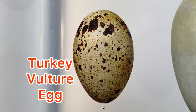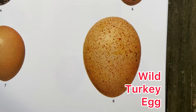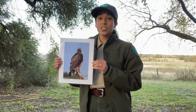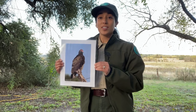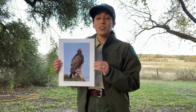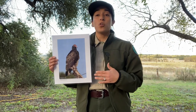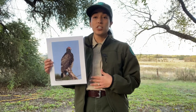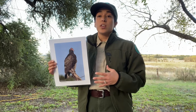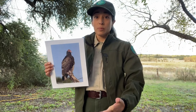Next, can you guess in which of these two species do both parents help incubate the eggs? Turkey vultures are monogamous and both parents help incubate the eggs. This means both the male and the female turkey vulture have brood patches. Brood patches are a patch of skin that is missing feathers, and that warm skin is used to help keep those eggs warm.